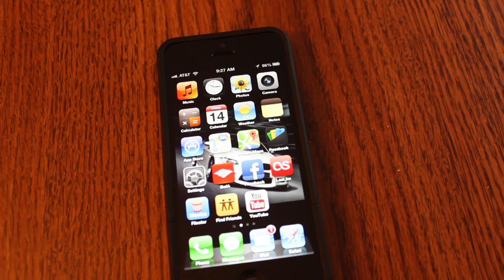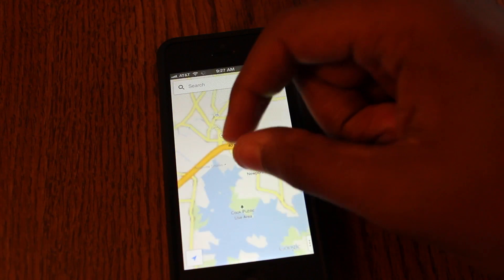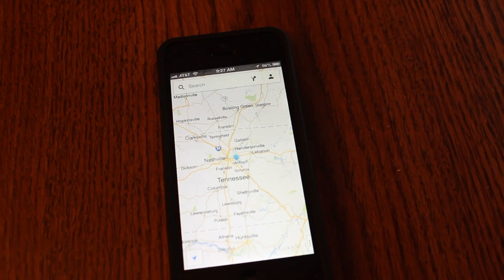Hey YouTube, Trey here from Topic Tech and we're going to be talking about the Google Maps app. This app was released yesterday, December 13, 2012, and it's already hit the top downloaded free apps in the App Store, which is pretty amazing.